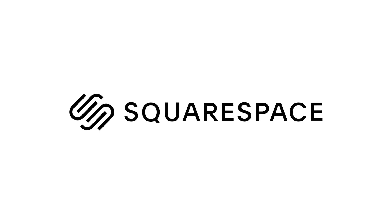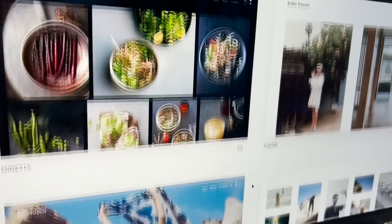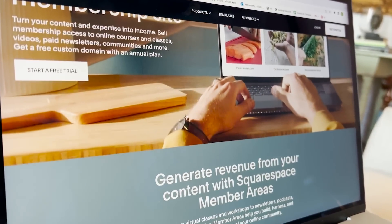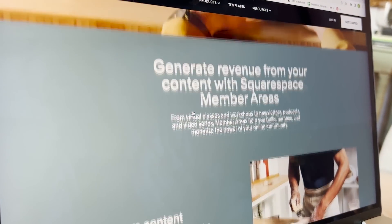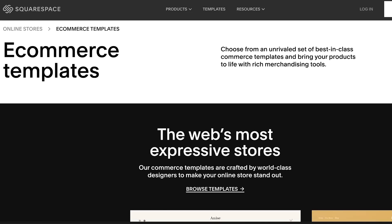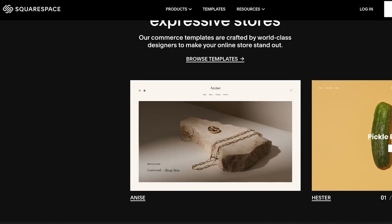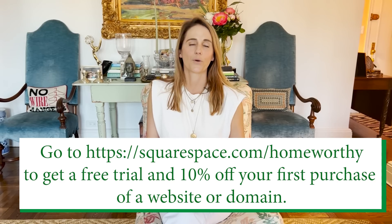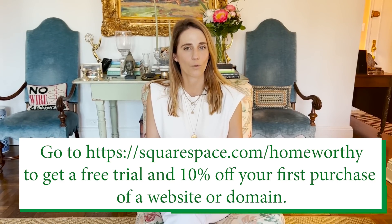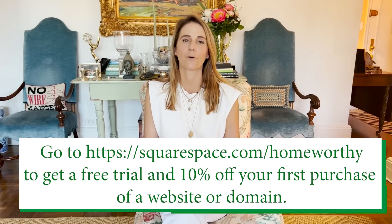Before you go, I want to tell you a little more about today's sponsor, Squarespace. They are the ultimate platform for beautiful website design, and I know how much Homeworthy viewers care about design. The templates are amazing — tons of stylish fonts and backgrounds. Squarespace also offers unique tools for members-only content, email communications, and analytics to help grow a loyal audience, plus powerful e-commerce capabilities for managing inventory and promoting products. Go to squarespace.com for a free trial, and when you're ready to launch, go to squarespace.com/homeworthy for 10% off your first domain or website.